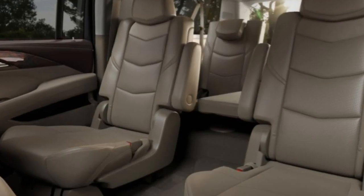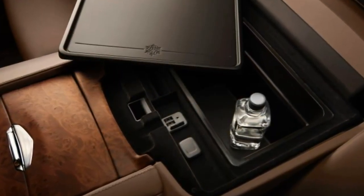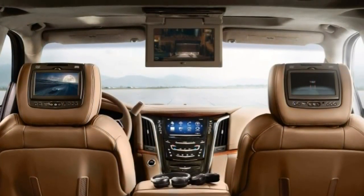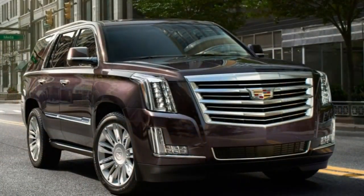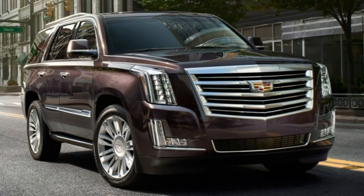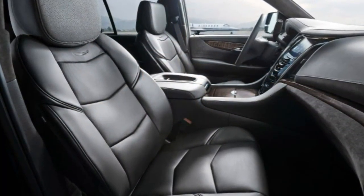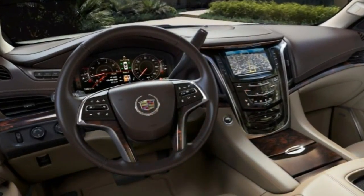There's also a newly available lane departure intervention system, and this marks the first model year in which every Escalade will come standard with an eight-speed automatic transmission. On the downside, the Escalade's high cargo loading floor and relatively cramped third-row seat are unfortunate side effects of its truck-based architecture, which is shared with full-size SUVs from Chevrolet and GMC. The same goes for the ride quality, which can be unbecomingly rough and jittery for a luxury vehicle.